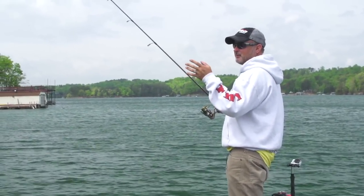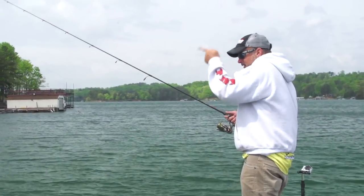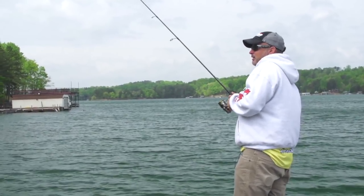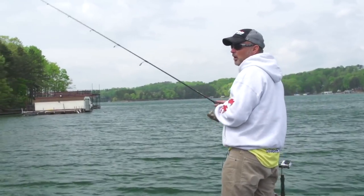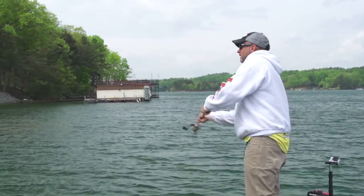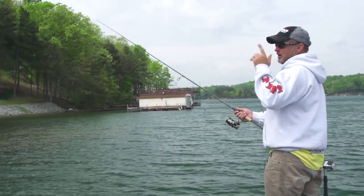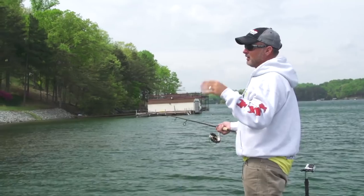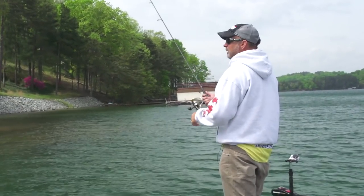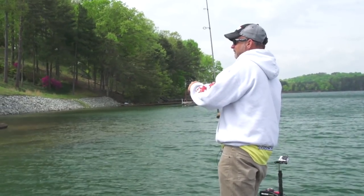Let it fall, keep just enough tension in your line where you can feel it, but don't click the reel and let that worm sling back. The other thing guys do is they overwork it. I always try to pull this thing around until I get it on something — maybe a rock or whatever — and once I get it there, I want to move it without moving it. Shake it in place, and that's when you're going to get most of your bites.